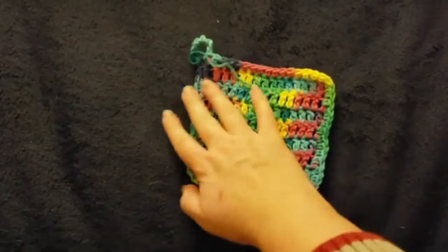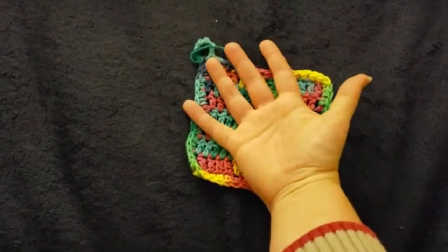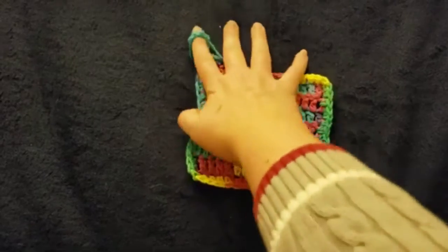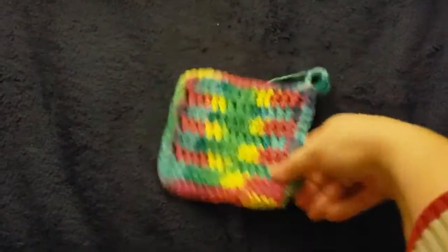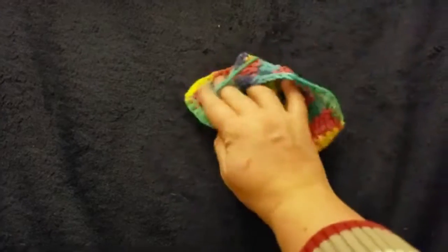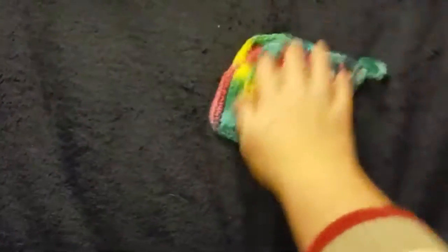It looks like I also did a dishcloth. It's small — as you can see, my hand is medium, though I use large gloves when I use vinyl gloves, so it's fairly large. This is, again, cotton, and it's got a little hook here, so if you want, you can slip it on so it doesn't fall when you're washing dishes.